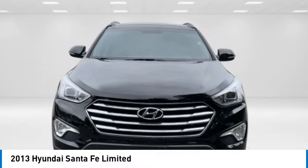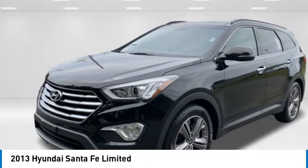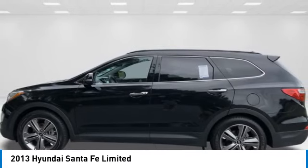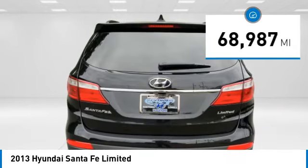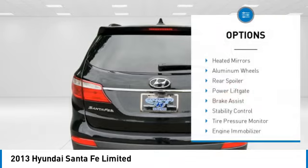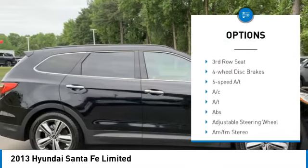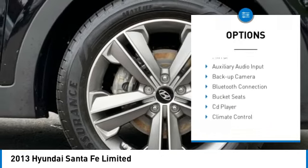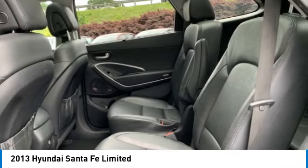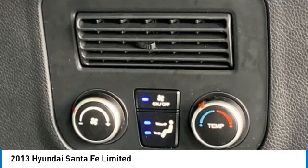Come test drive the 2013 Santa Fe — style, quality, performance, value. This vehicle has less than 70,000 miles. Here are some of this vehicle's great options: heated mirrors, aluminum wheels, rear spoiler, power lift gate, brake assist, stability control, tire pressure monitor, and engine immobilizer. This beauty is sure to make you the talk of the neighborhood, so call or drop in for a test drive today.